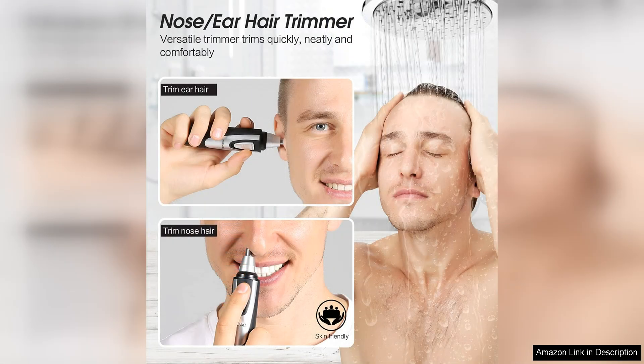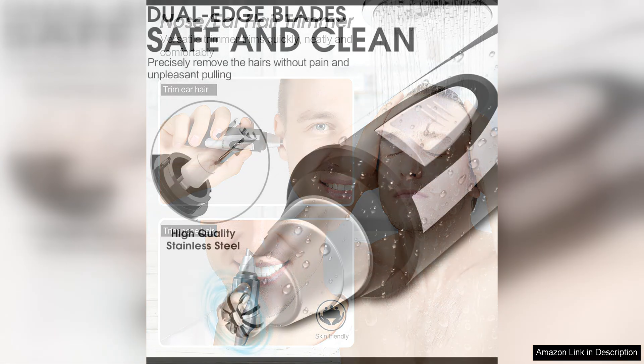One of the standout features of this trimmer is its ergonomic design, which makes it easy to hold and maneuver in hard-to-reach areas. The compact size of the trimmer also makes it convenient for travel, allowing you to maintain your grooming routine on the go.